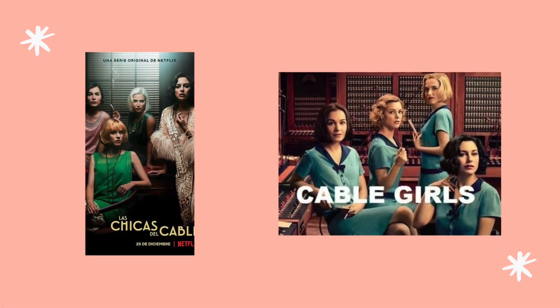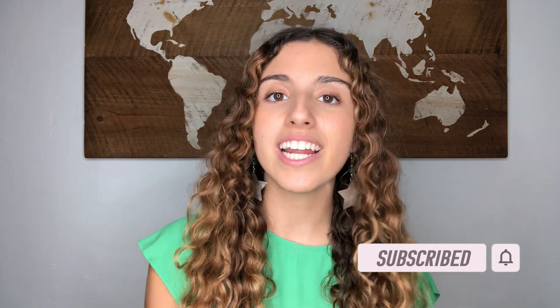Number two: Cable Girls. This is the first Spanish original series produced by Netflix. I recommend this show for intermediate or advanced learners. You're going to hear European Spanish accents. This show is perfect if you love female-led historical fiction shows that fight for equality. It talks about all the challenges that these women had to face as working women, putting feminist issues front and center across its five seasons — juggling melodramatic storylines with affairs, romance, and political subplots, some involving the oncoming Spanish Civil War. It's very similar to The Marvelous Mrs. Maisel.